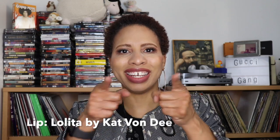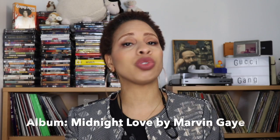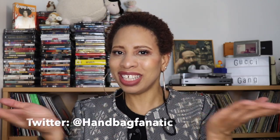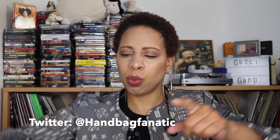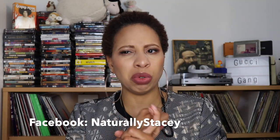Good morning, good afternoon, good evening, good night, and what's up? Hey everybody, I'm Naturally Stacey and welcome back to my channel to all of my existing subscribers and all my new subscribers. Hello, sit down, get a drink, get a snack, and welcome to my Gucci Miss Gigi Convertible Handbag Review.